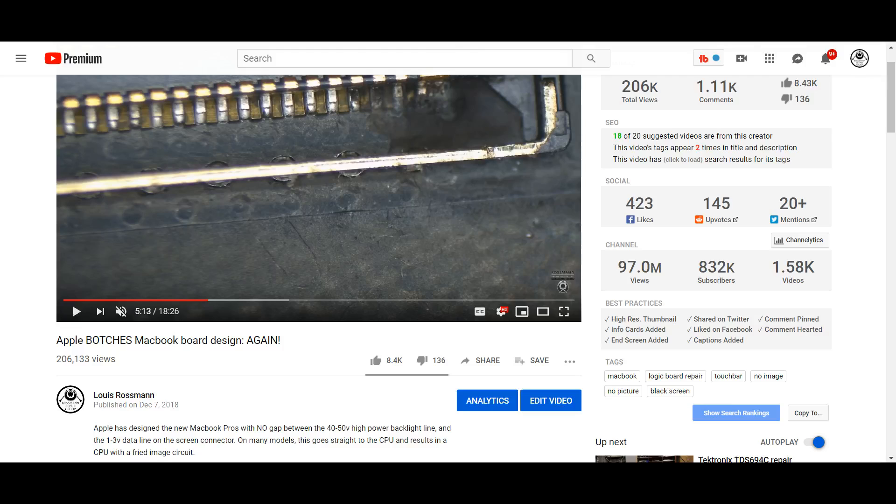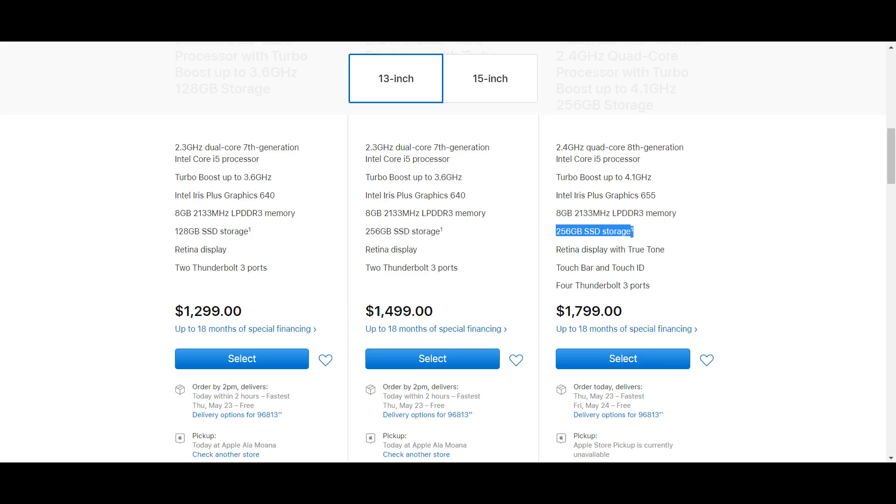But this is too much. People who bought this machine honestly should just ask for their money back at this point, because too much is going wrong with one machine. Your display is going to fail if you open and close it. Your keys are going to fail if you type on it. If your room is humid, your CPU is going to get hit with 52 volts. And it costs $1,800 for 8 gigabytes of RAM with a soldered SSD. This is a meme. I have nothing else to say.